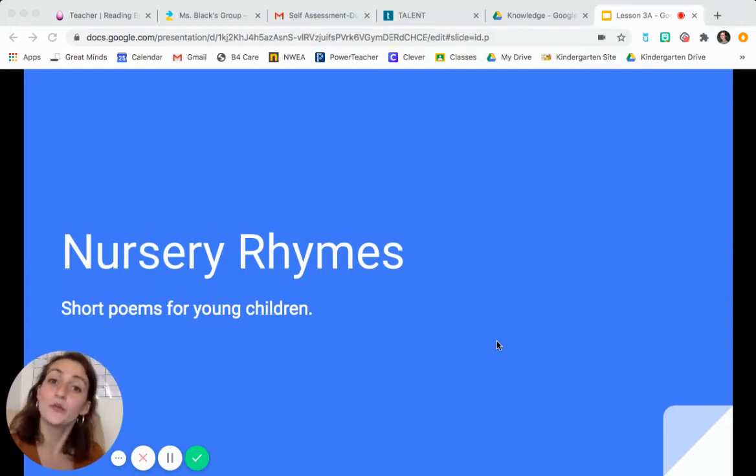Hi, kindergarten. Today we're going to read another nursery rhyme. Remember, nursery rhymes are short poems for young children. Usually they're things that are pretty short and they always have rhyming words. Do you remember what a rhyming word is? They're words that sound the same at the end, but sound different at the beginning, like cat and mat.